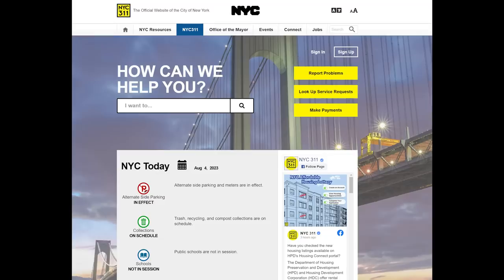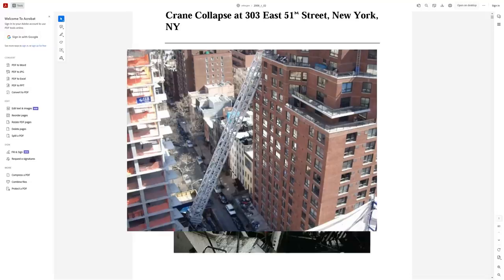New York's 311 system got a complaint from somebody about the job site — which already had numerous complaints — saying there weren't enough safety straps on the crane tower. That should have been the first sign of trouble. As they were jumping the crane, one or more of the straps gave way. With nothing holding the crane against the building, the crane toppled over, leaning up against the building across the street, and the rest came crashing down — killing six people.